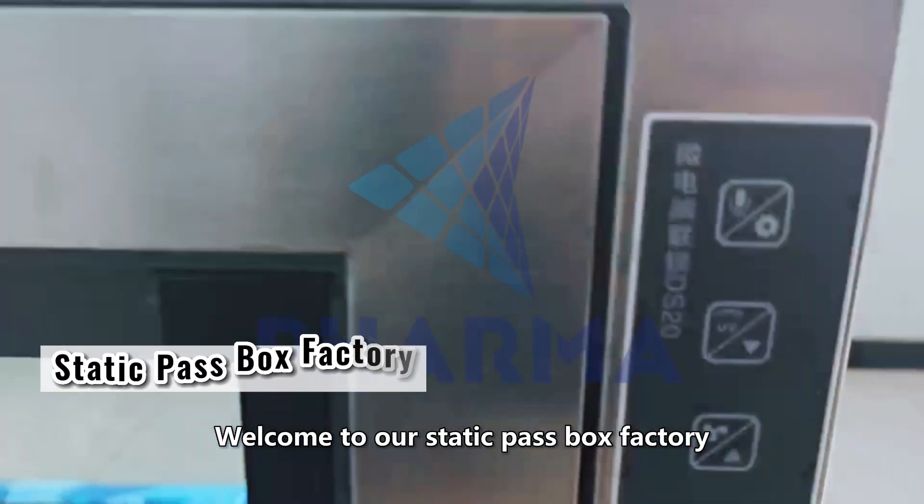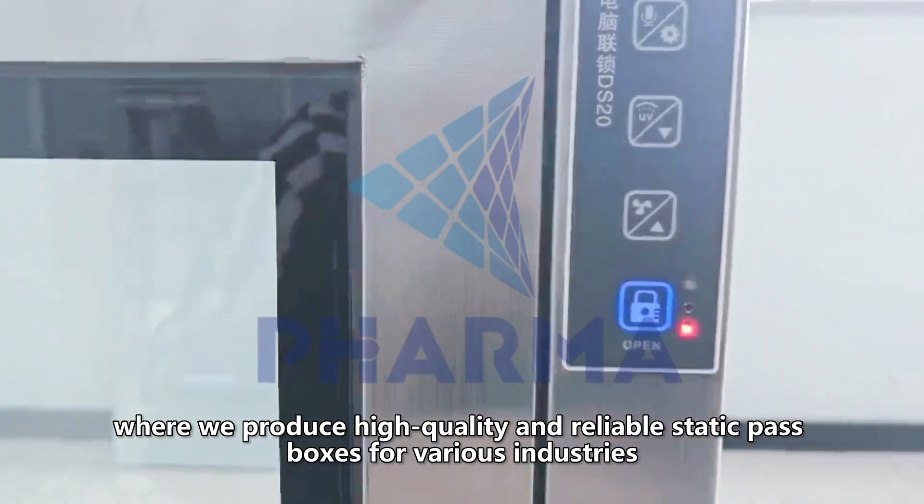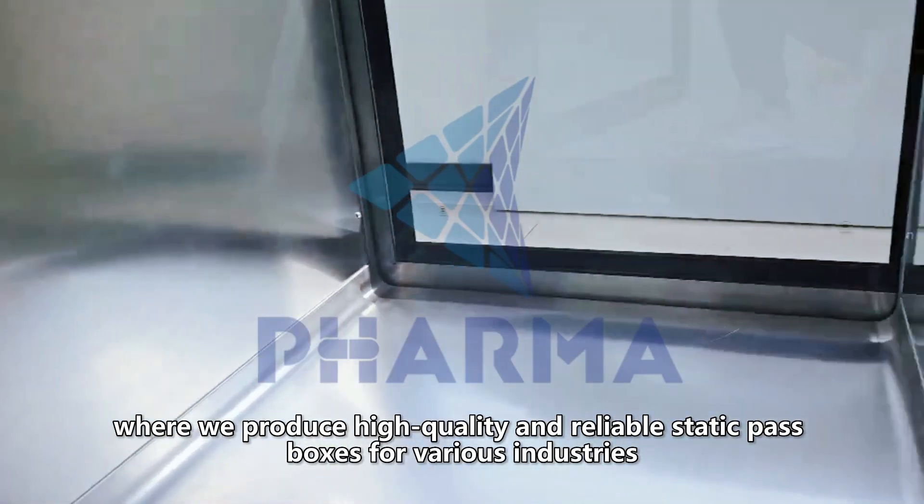Welcome to our Static Pass Box Factory, where we produce high-quality and reliable static pass boxes for various industries.